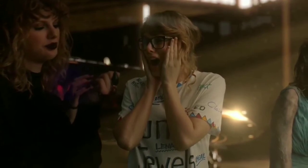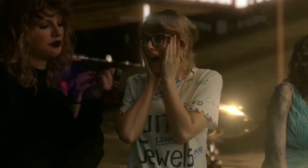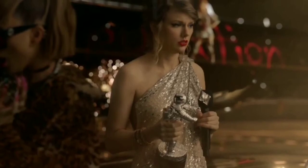Could the specific versions of Taylor included here be a primer for what each song will be about? We'll just have to wait until the album's release on November 10, 2017, to find out.